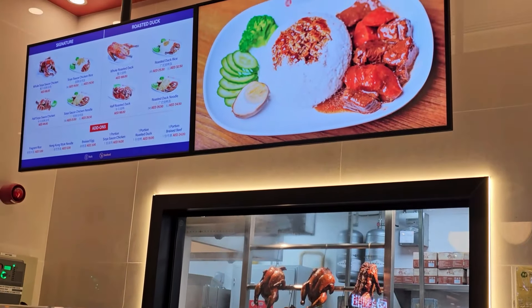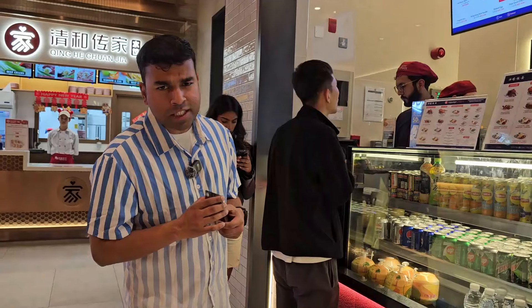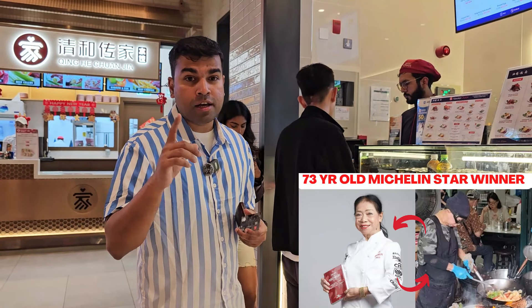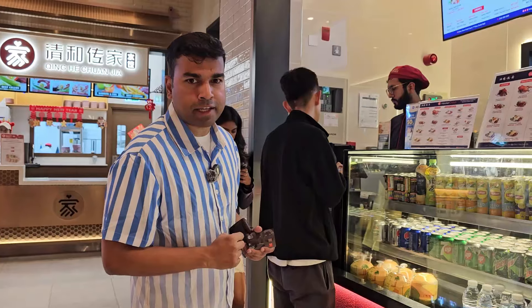I'm at Hawker Chan right now here in the food court, and I'm going to get myself some chicken and some duck. Apparently it's the world's most affordable Michelin star meal, so I'm not going to break the bank on this one. This wouldn't be my first Michelin star meal — if you check the earlier videos, we visited a Michelin star restaurant in Bangkok, so I think this is going to be my second.